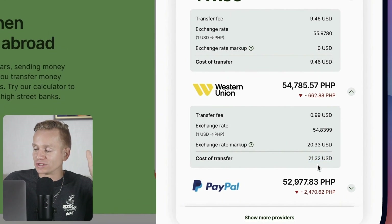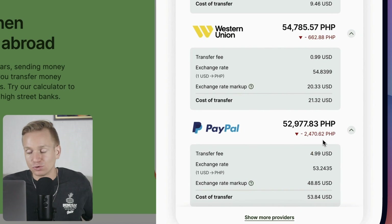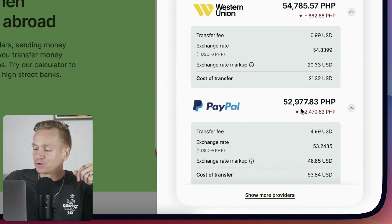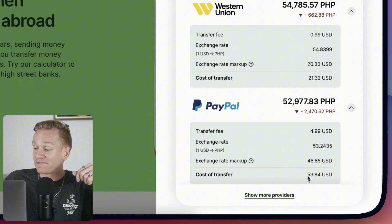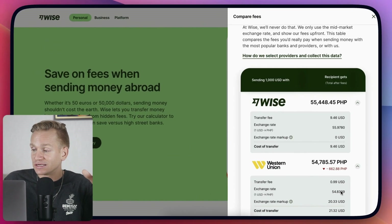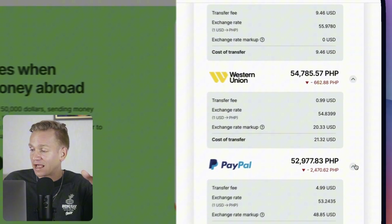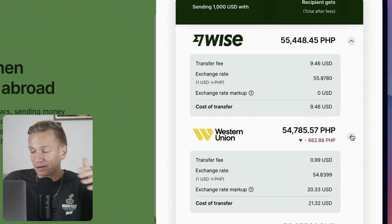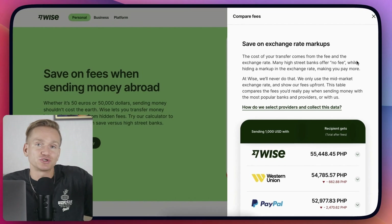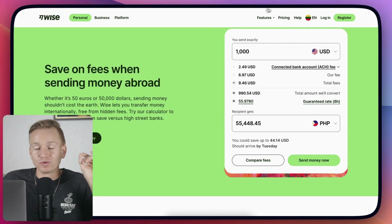As you can see, the total becomes 21 dollars instead of basically ten dollars. PayPal is absolutely horrible — you only get 52,000 pesos, so you're paying around 53 dollars in fees for the transfer of just one thousand dollars. That's quite a bit. I send money to my team, so they just receive more money, but it also just costs you less if you're sending to someone.